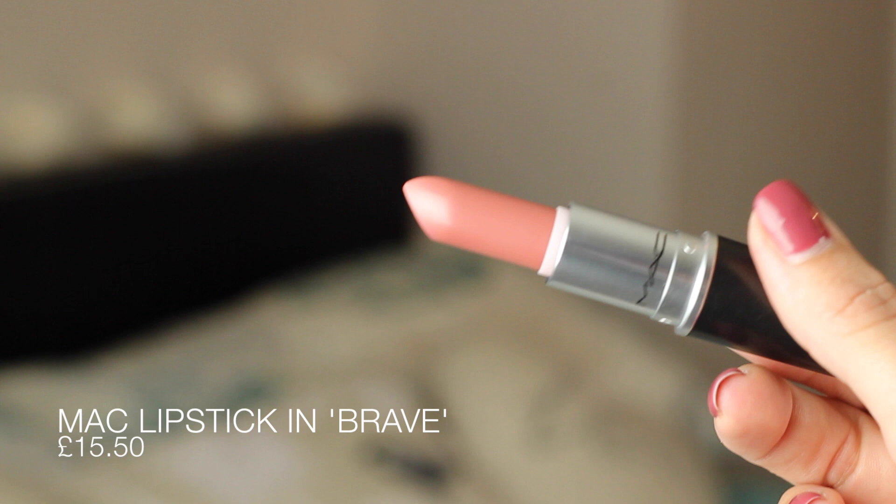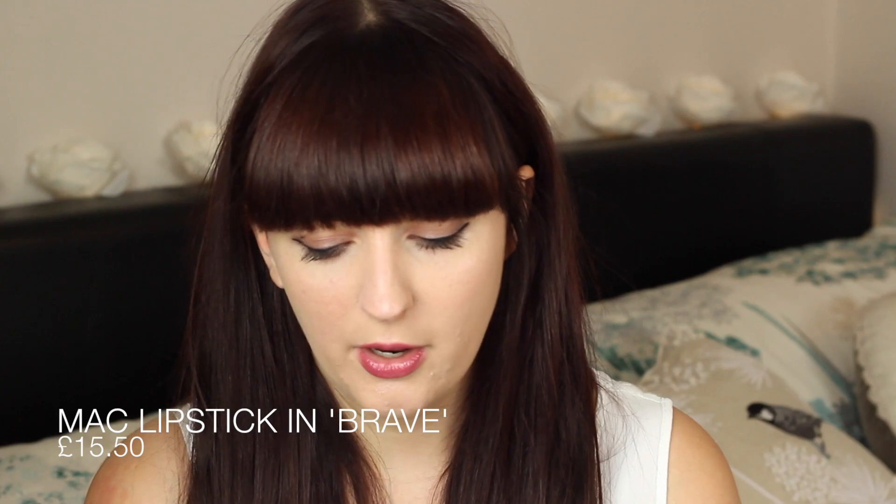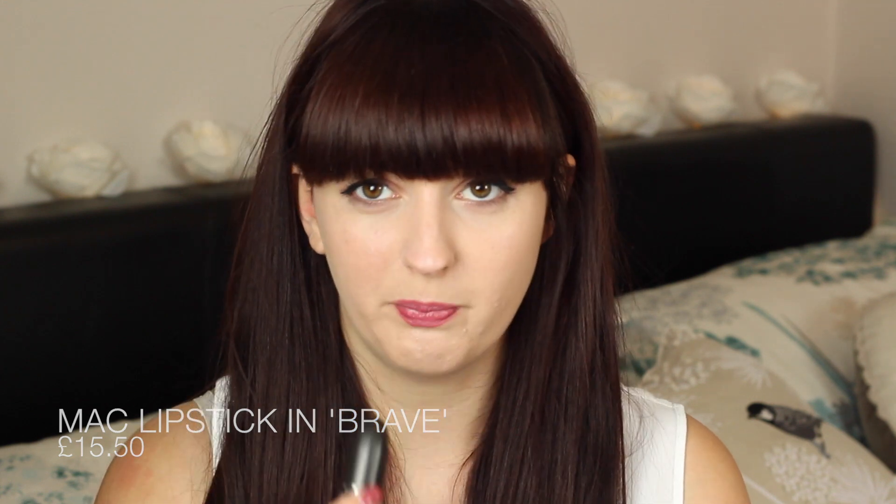The other shade I got was called Brave, which is more up my street. It's that Kylie Jenner nude color — a very tan nude, pinky brownie — and it's got a satin finish, so just a normal matte finish. I really like that shade; it's definitely one of those nudes that's very popular at the moment, and I don't actually own anything like that.